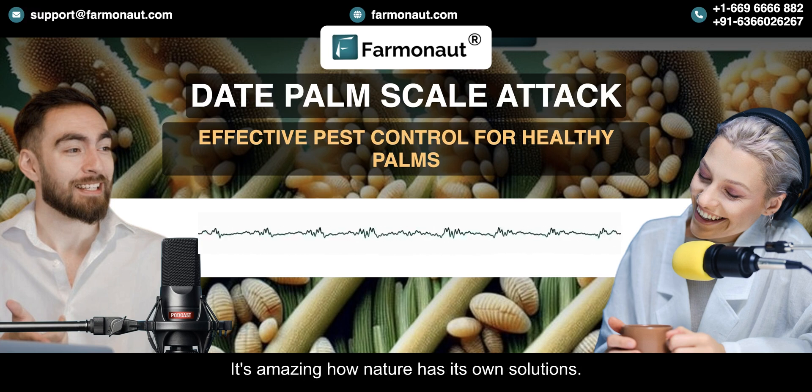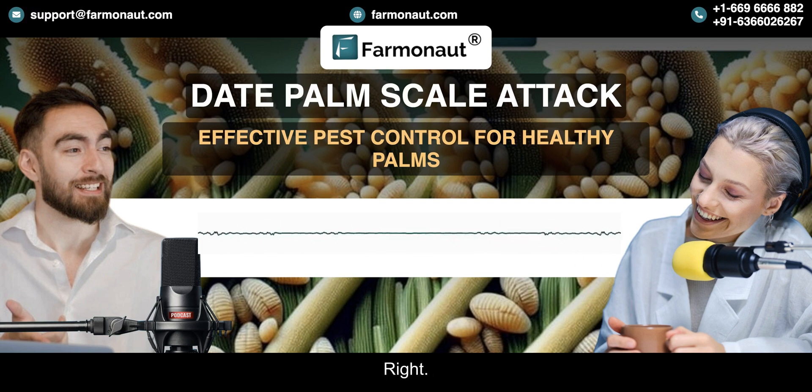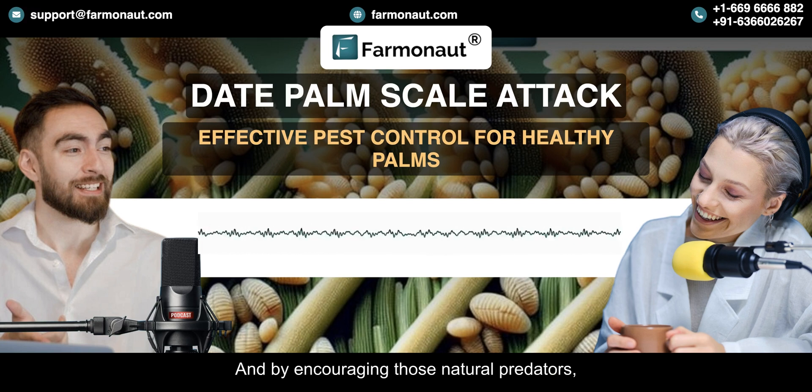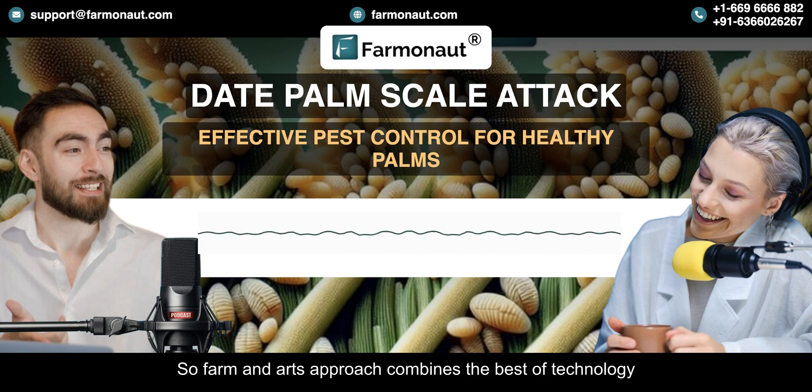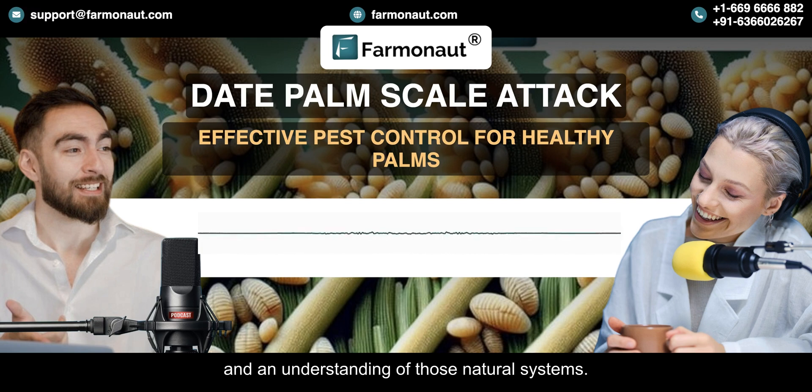It's amazing how nature has its own solutions. By encouraging those natural predators, we can reduce our reliance on chemical pesticides, which can be harmful to the environment and to people. Farmanaut's approach combines the best of technology and an understanding of those natural systems.